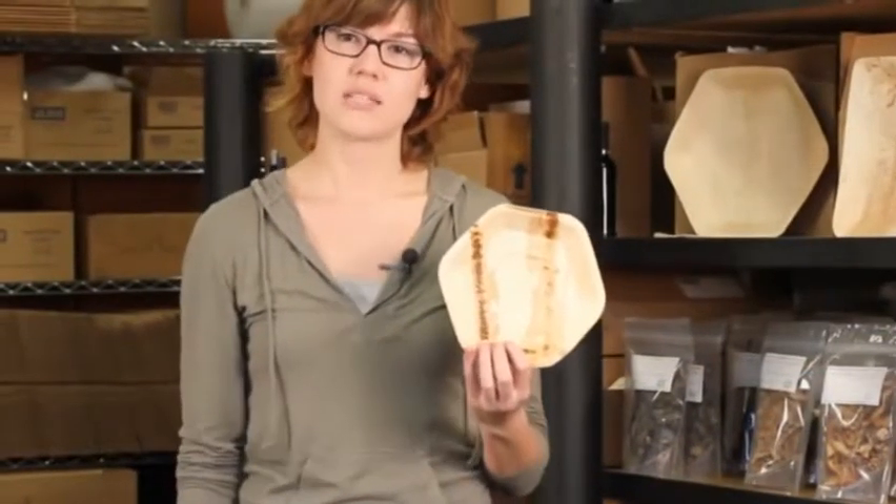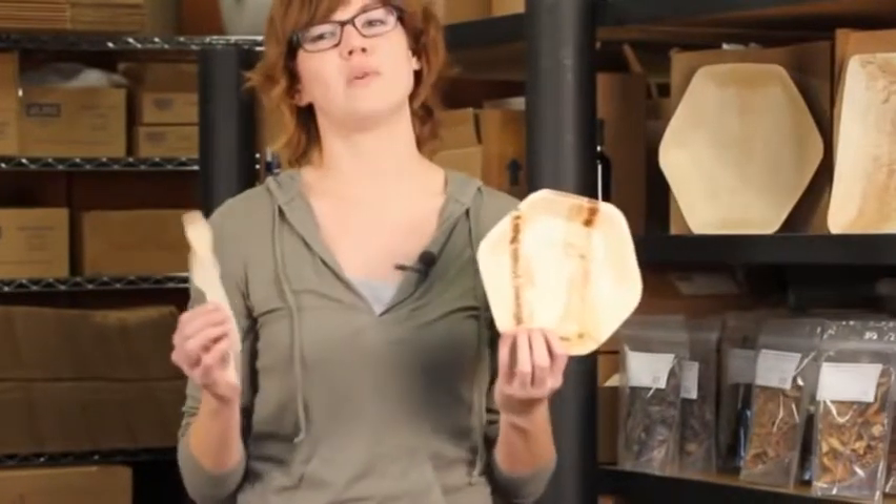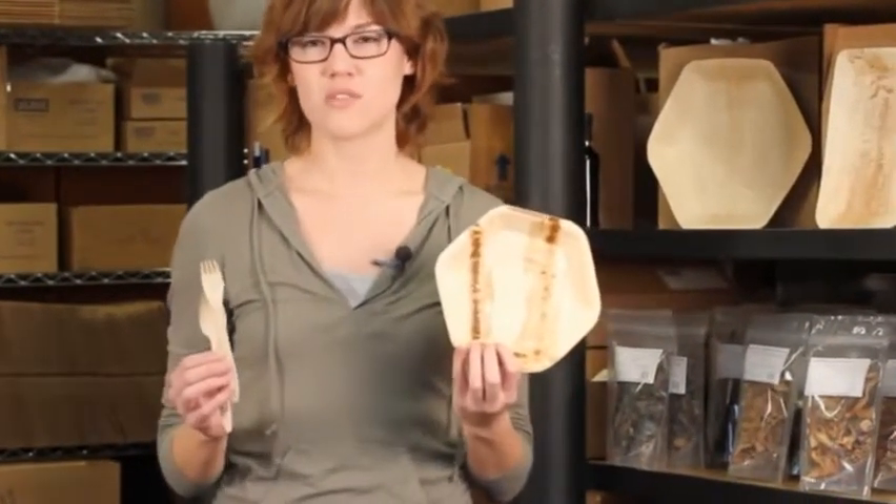We also have bowls, and it has matching birchwood cutlery, which is also biodegradable and compostable. To check out more, go to MarksFoods.com.